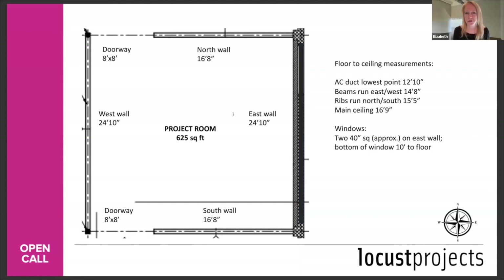Q: Should we include travel and accommodation costs in our project budget if we are based out of Miami? No — only include it if you are traveling with an assistant or if you're a collaborative group with many members. Accommodation is provided by us, so you don't need to put that in the budget. The budget is about production costs, not travel and accommodation.